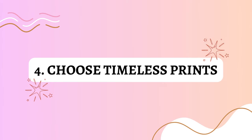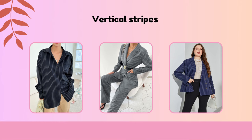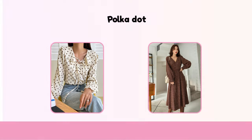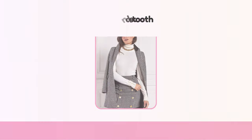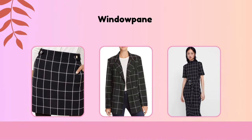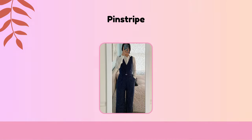Choose timeless prints. Here are some timeless prints that can make you look expensive on a budget: vertical stripe tops, pantsuits, and blazers especially in classic colors like navy and white; a polka-dot blouse or dress; a houndstooth blazer or skirt; a gingham shirt or dress; an animal print scarf, belt, or flats; a windowpane pattern skirt, blazer, or dress; a plaid shirt or tailored plaid pants; and a pinstriped pantsuit.